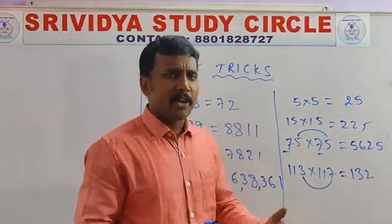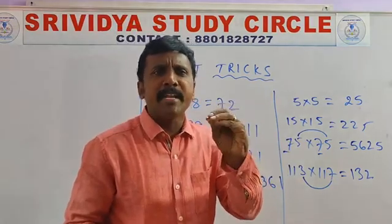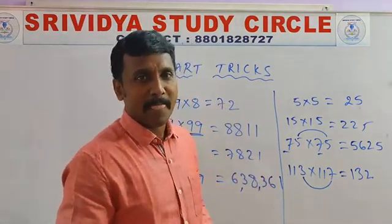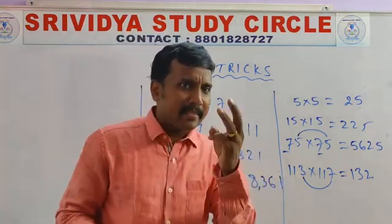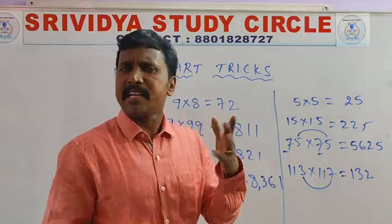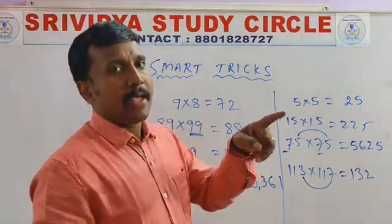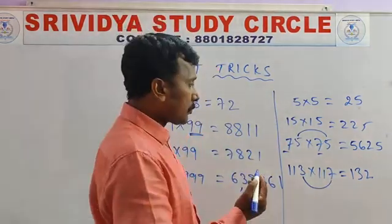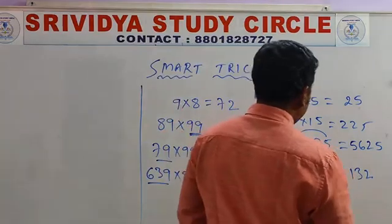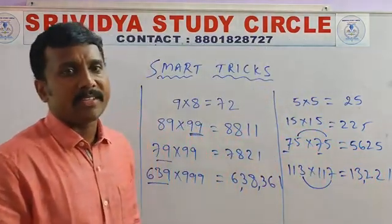Some more tricks are there — you can watch. Try to learn just 3 to 5 minutes per day and you will become smart in calculation. By using the 11 multiplication trick: 11 into 12. The digits are 1, 3, 2 — giving 132. Likewise, 3 sevens are 21, giving 13,200 and 2,200.